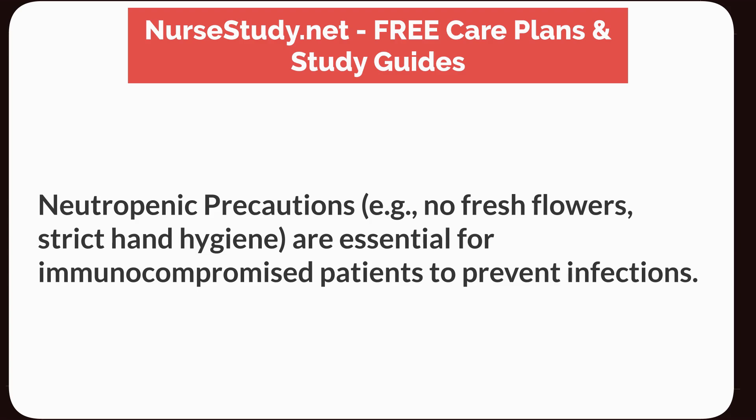Neutropenic precautions — i.e., no fresh flowers and strict hand hygiene — are essential for immunocompromised patients to prevent infections.